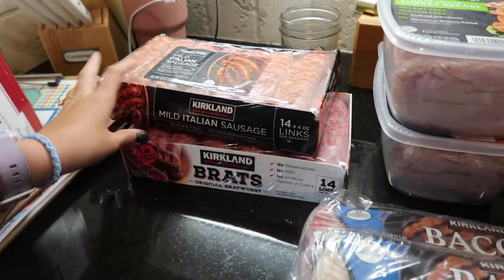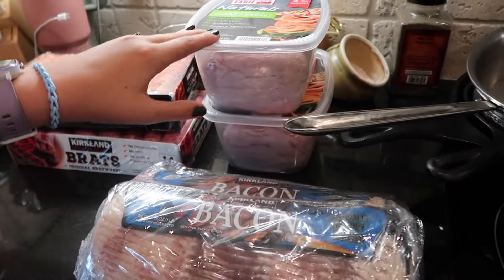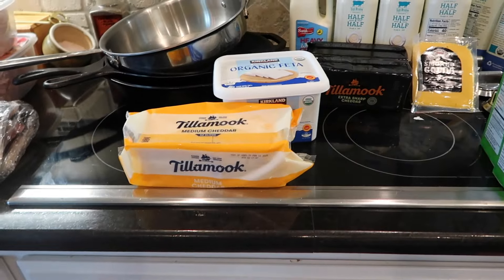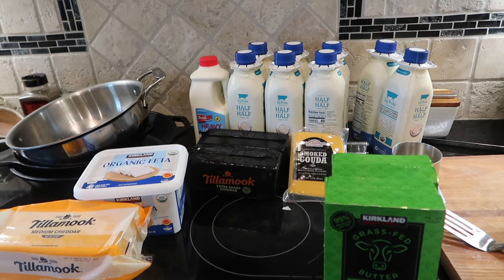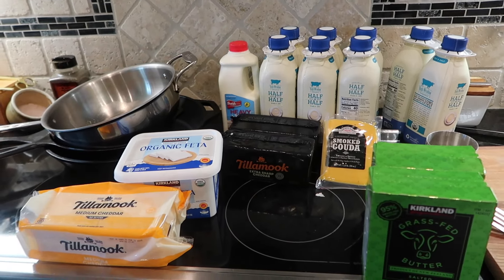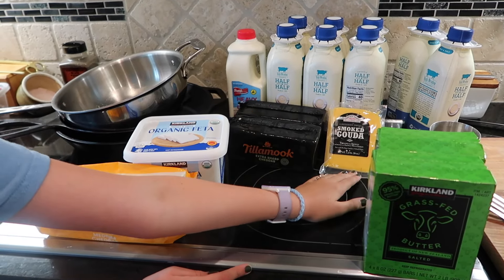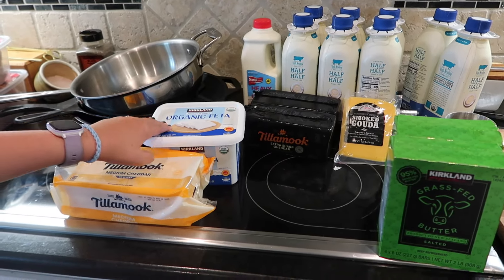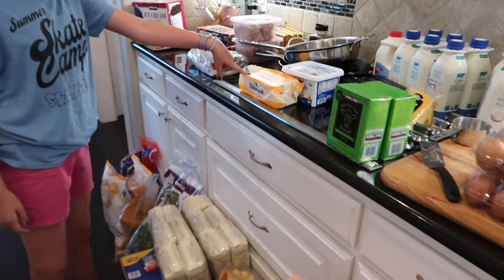We have some uncooked sausage — it's the first time we've seen them there. We got two different kinds of brats and sausage. We have turkey breast for sandwiches, and bacon because it's delicious. We have four containers with two each of half and half, so we have eight half and halfs, plus one heavy whipping cream — we use that to make whipped cream to put on pancakes. We have two blocks of extra sharp cheddar cheese, one block of smoked Gouda, two containers of butter feta — my personal favorite cheese — and some sliced cheese for sandwiches.